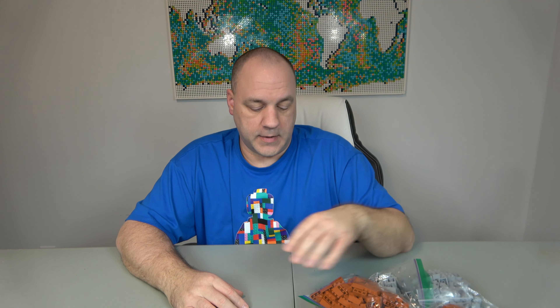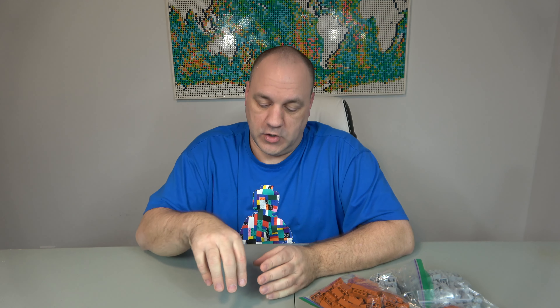Another way to support the channel is through Amazon — there's a link in the description to base plates, but I don't care if you buy base plates, shampoo, paper towels, whatever you need. If you go through that link, Amazon will give a piece of that to me, which helps me buy more Lego stuff. I appreciate anything you guys do. Be safe, be good to each other, and I'll catch you on the next video.